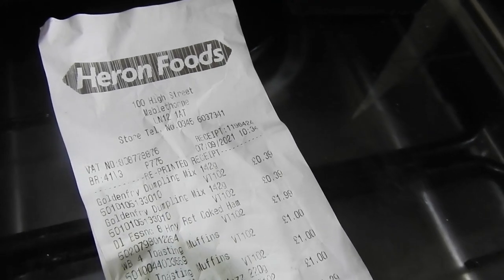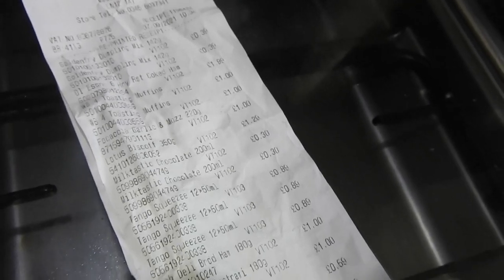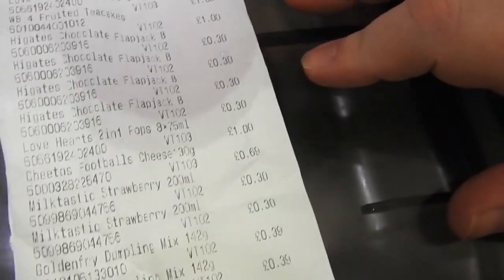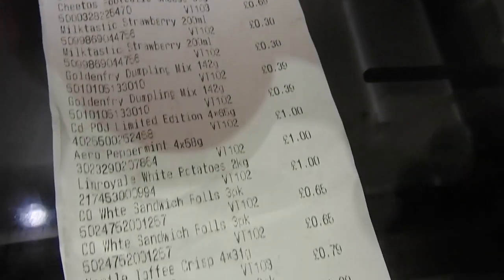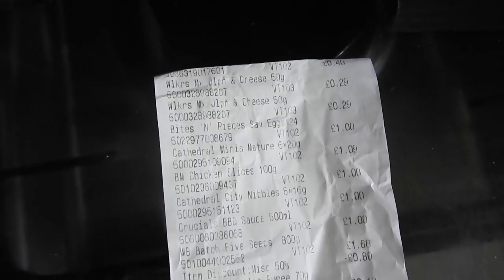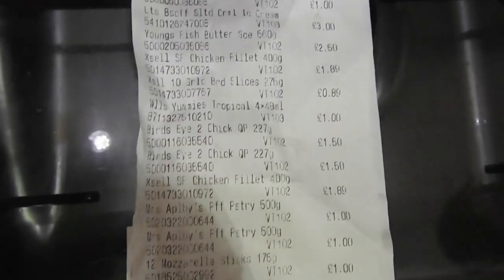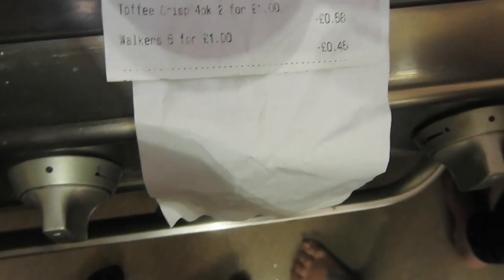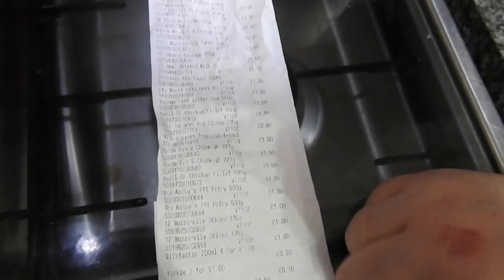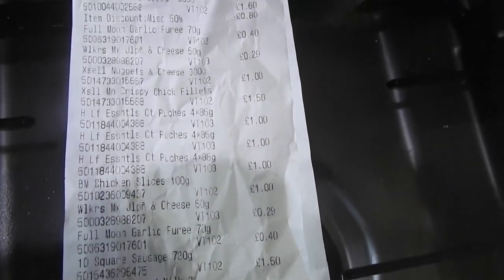This is the Herons receipt — I've had to fold it in half guys, it's huge. So if you want to have a look, just go down — once I've got to the bottom I'll flip it over and you'll see what I mean. And this is the other half of the Herons receipt. And the total for Herons — what, £65?